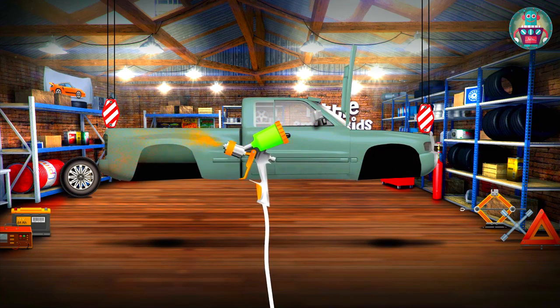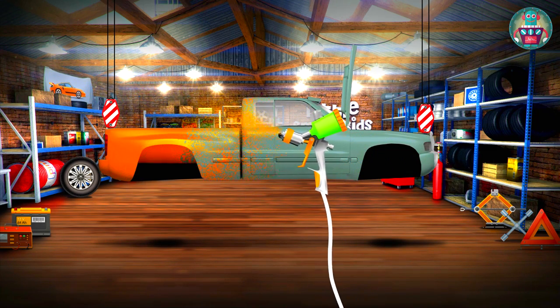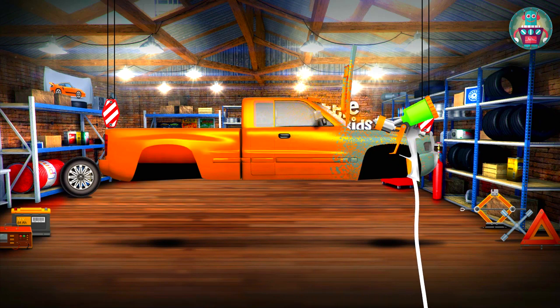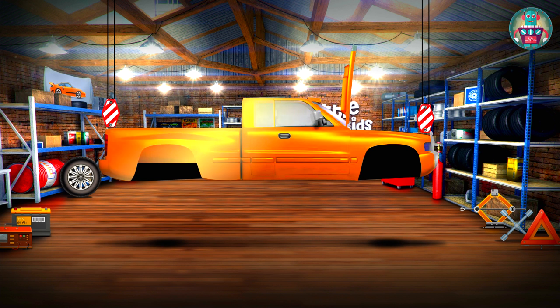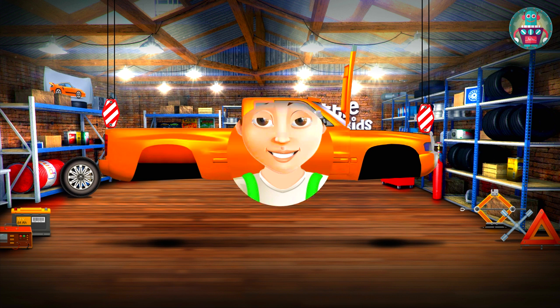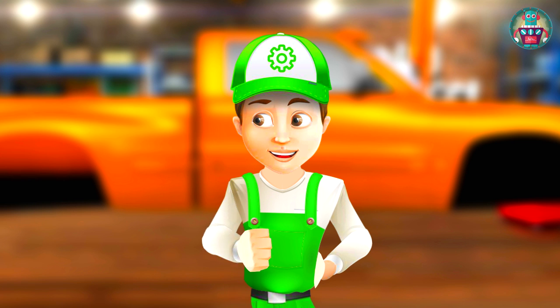Now let's paint the pickup bright orange with a special spray. Wow, look! The car looks like a new one now. While the car is getting dry after painting, we will find a new suspension.